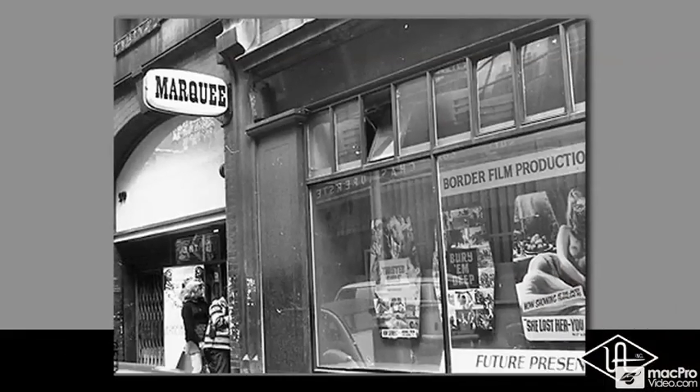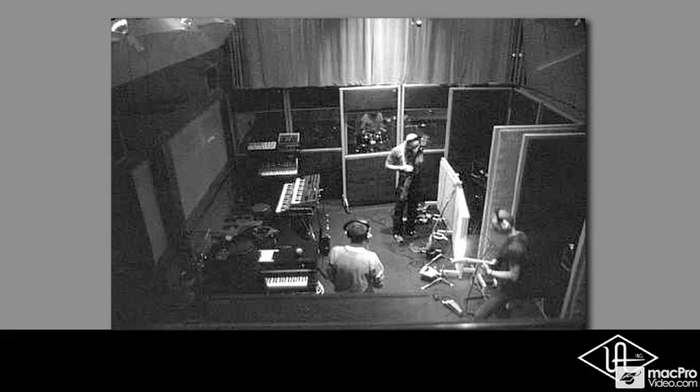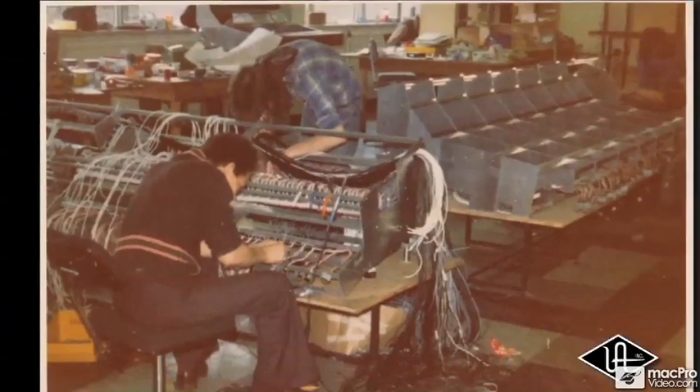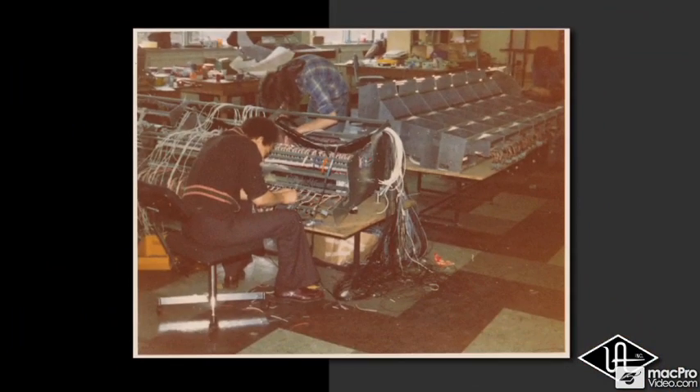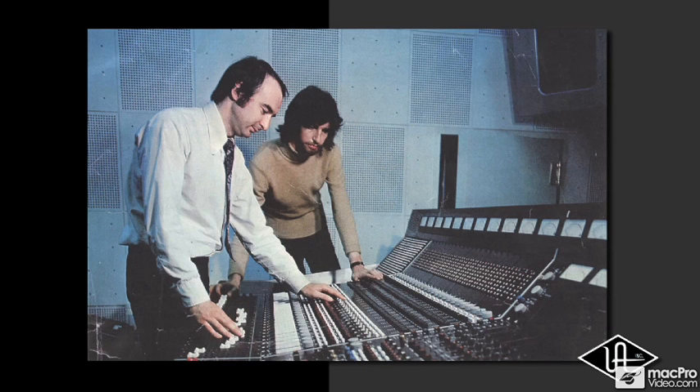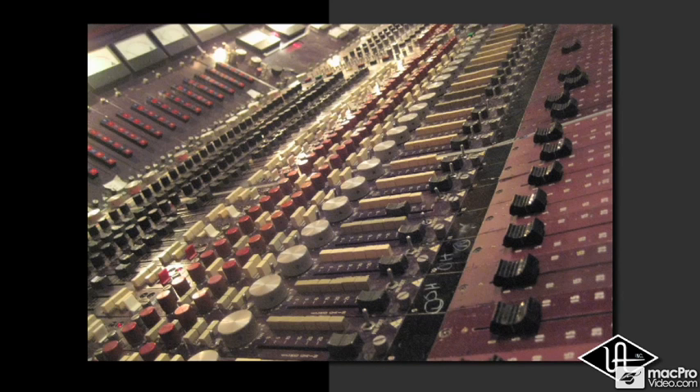In 1971, Trident Studio was in need of a custom mixing console to accompany their new 24-track tape machine. Unsatisfied with options available at the time, studio manager Malcolm Toft and his team of recording engineers decided to design their own. The result was the now-legendary Trident A-Range.